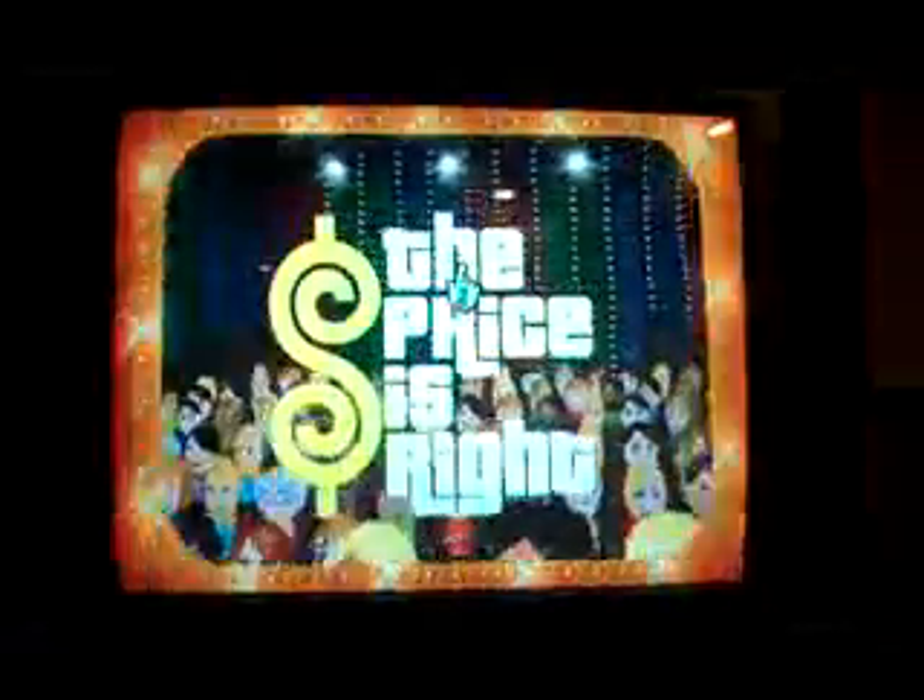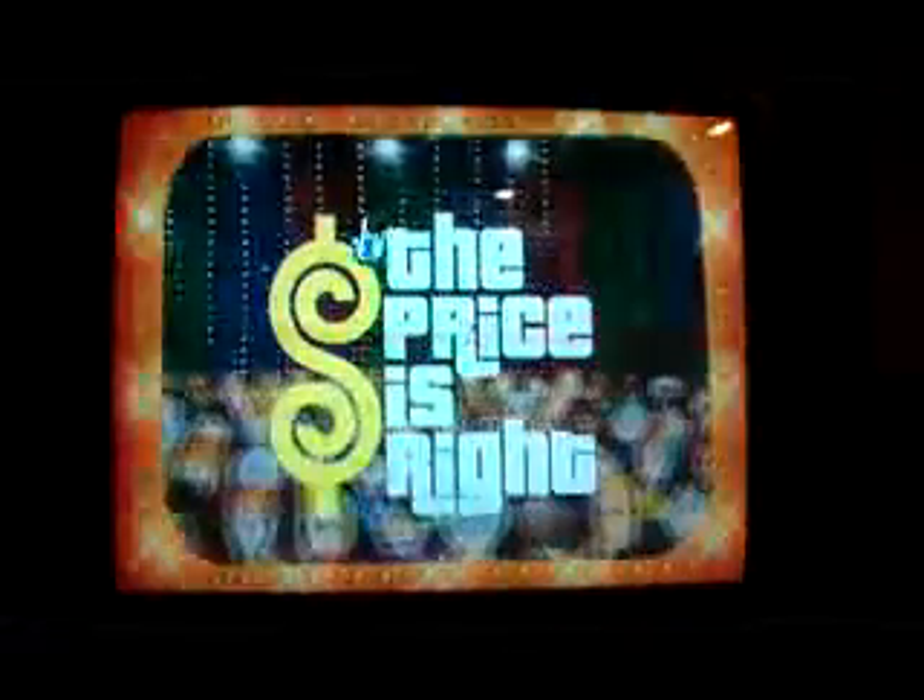The show's opening plays — the fabulous 60-minute Price is Right! Come on down! You're the next contestant on The Price is Right! Welcome to Contestant's Row! Thank you!